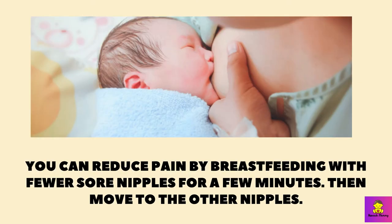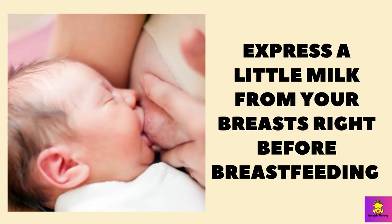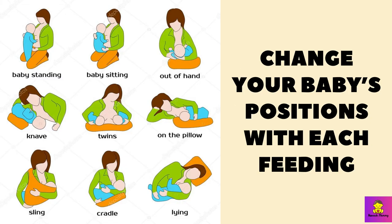During breastfeeding, latching is most important because the baby may bite your nipples or not get enough milk. You can reduce pain by breastfeeding on the less sore nipple for a few minutes, then move to the other nipple. This works because the baby's initial sucking is most vigorous. You can also express a little milk from your breasts right before breastfeeding — this will help the baby latch more easily and the baby will not suck as vigorously. You can change your baby's positions with each feeding to move the baby's sucking pressure to different parts of the breast.